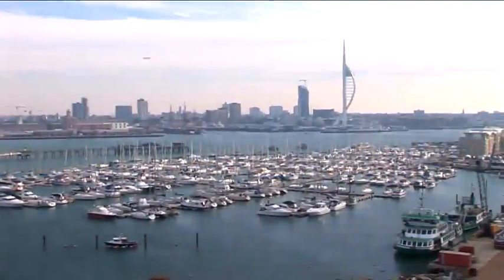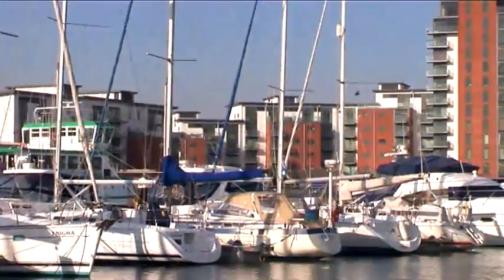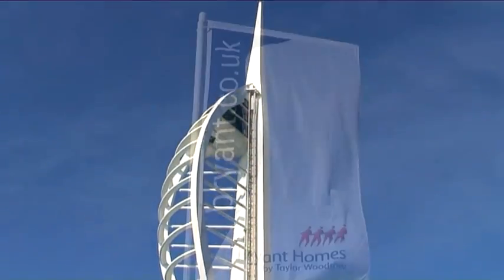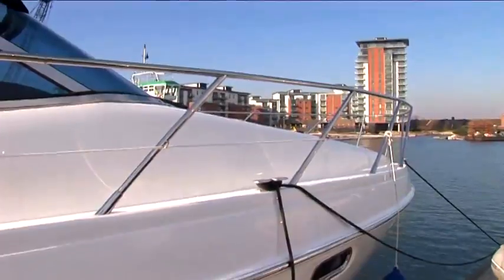With spectacular, ever-changing views of Portsmouth Harbour, Gosport Marina and the magnificent Spinnaker Tower, Bryant Homes' fabulous new development, Spinnaker View, will take your breath away.